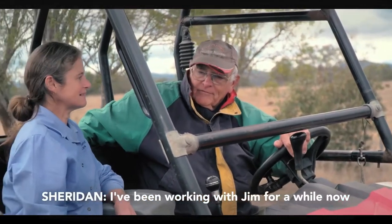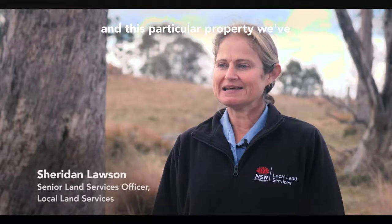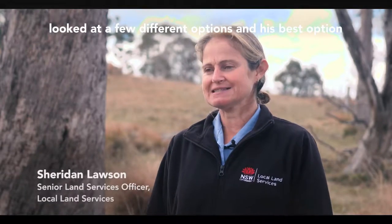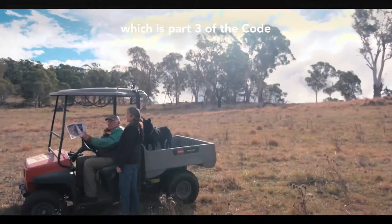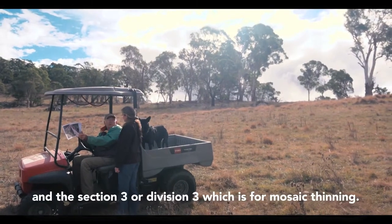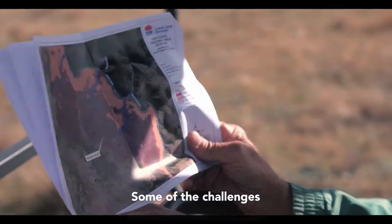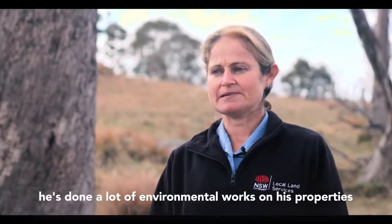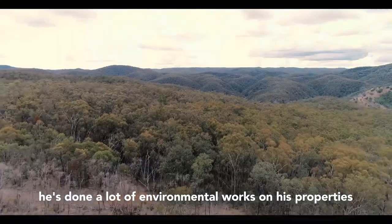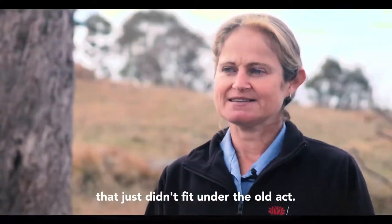I've been working with Jim for a while now and for this particular property we've looked at a few different options. His best option was working with a part of the Land Management Code — Part 3, Division 3 — which is for mosaic thinning. Some of the challenges Jim had with his various properties is that he's done a lot of environmental works and he wanted to do a little bit more clearing that just didn't fit under the old act.